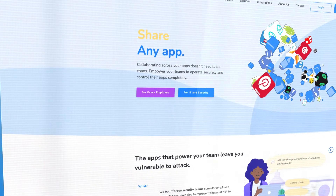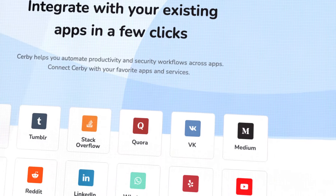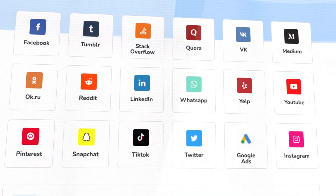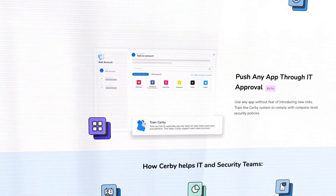Cerby is a platform that allows you to manage applications that otherwise are unmanaged — applications that are not compliant with the standards. To put it in simpler words, any application that doesn't support SAML or OpenID Connect to do single sign-on authentication, we manage those. So any application that uses a username and a password, we've built technology to make it as simple as single sign-on.